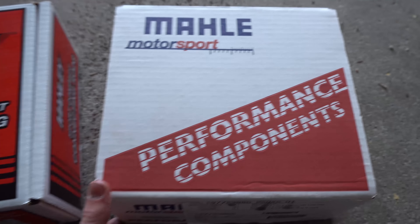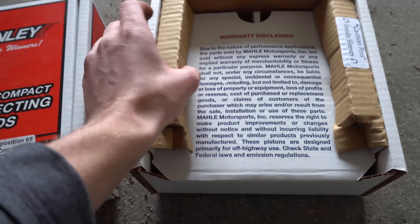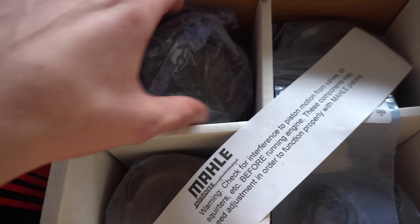I also have these awesome Manley rods and Moly pistons. Before I open them up I want to give a huge shout out to Evolutionary Performance — Artem and Cody always hook me up there. That's where I bought these rods and pistons — I'll link them in the description, but you guys should definitely check them out and follow them on Facebook.